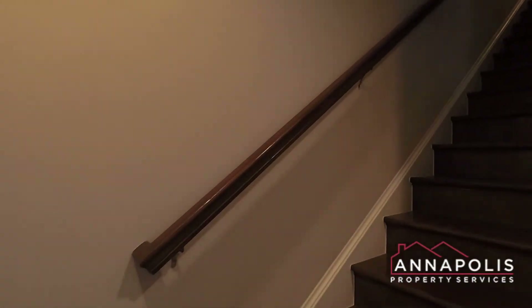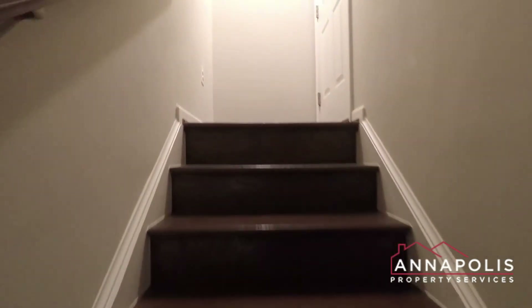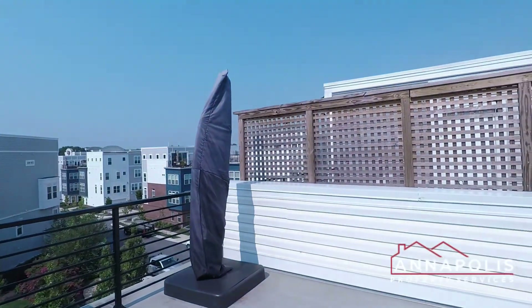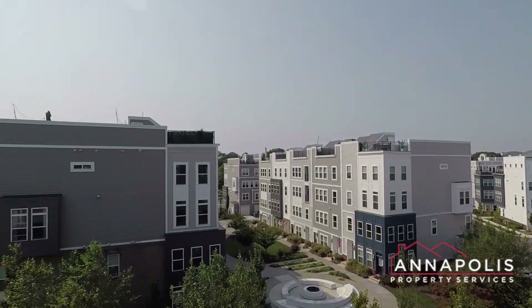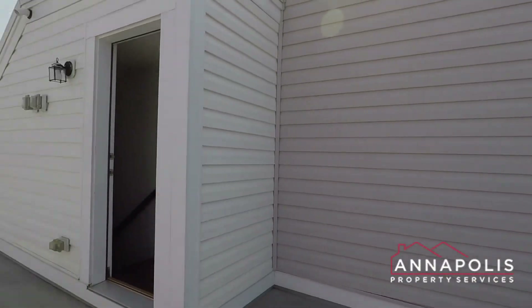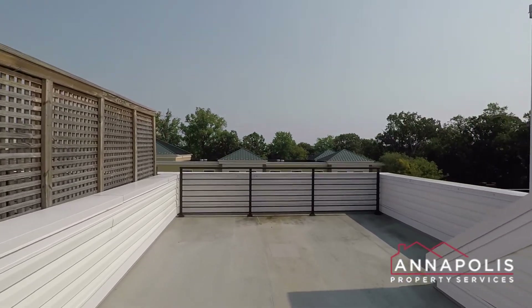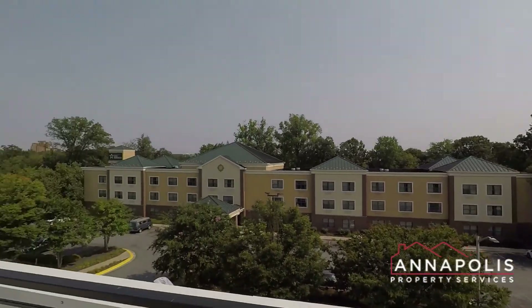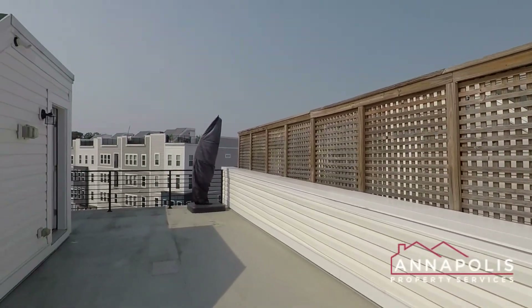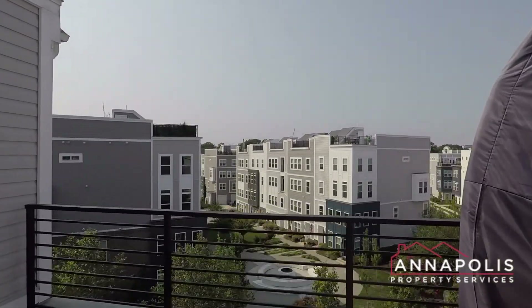And now finally, we're going to head up to the fourth level, which is a rooftop deck area. It's a private rooftop deck with views out over the community. Great shot here of Admiral's Reach and the community grounds, and it runs the full width of the house. All the way over here you can see a little bit more of Annapolis and the rest of the area. And that concludes the walk-through video tour of 139 Lejeune Way in the Admiral's Reach community.